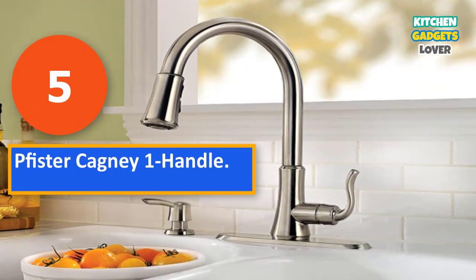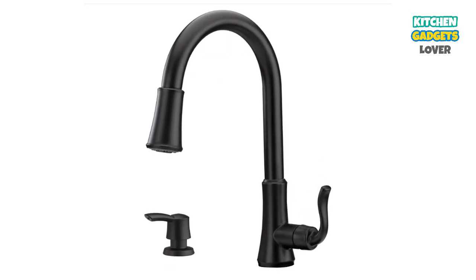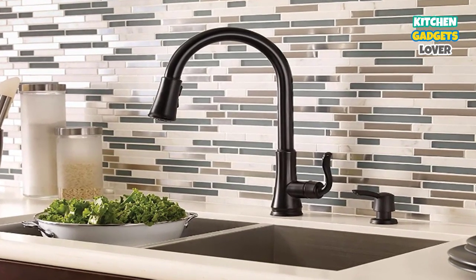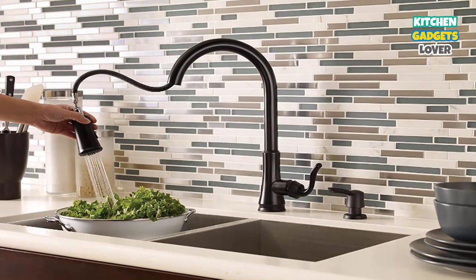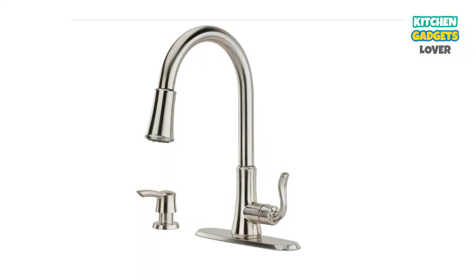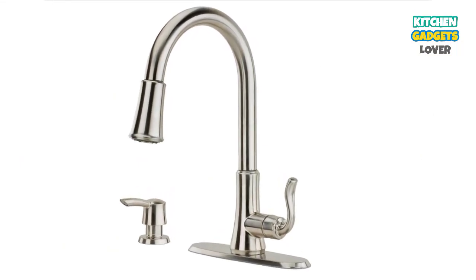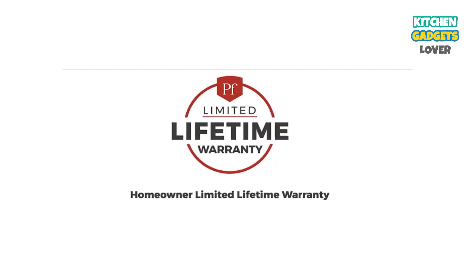Number 5: Pfister Cagmi Single-Handle Faucet. Our final offering comes from Pfister, and what makes the Cagmi different from our previous offerings is that it comes with a soap dispenser. This ADA-certified high-arc kitchen faucet is made from high-quality, durable stainless steel and comes with a pull-down sprayer with three functions — stream, spray, and pause. Installation is easy with its built-in supply lines and optional deck plate. For additional convenience, the spout swivels a full 360 degrees. Features include a fast-connect quick install tool and a forever-sealed ceramic disc valve.